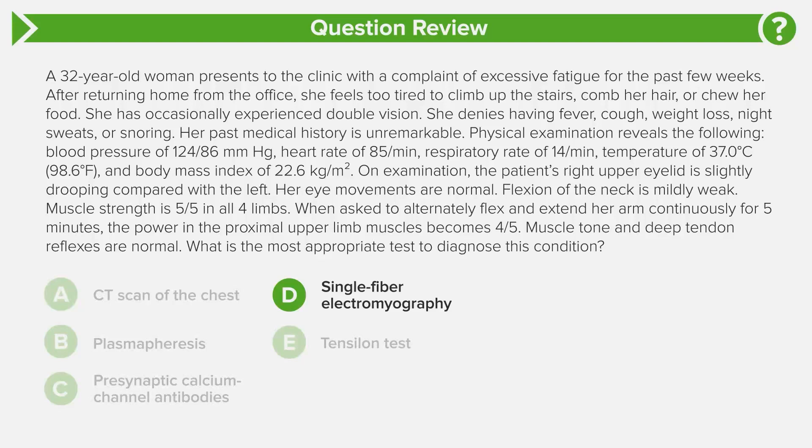Now that you know the answer is single fiber electromyography, let's look at the other choices to understand how to eliminate them. This patient has fluctuating proximal muscle weakness increasing with exertion and worsening with repetitive movements — classic myasthenia. It's an autoimmune condition involving antibodies against nicotinic acetylcholine receptors. As with most autoimmune conditions, it is more common in young women than men.